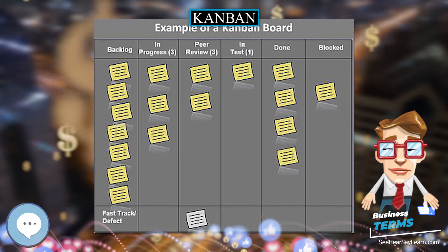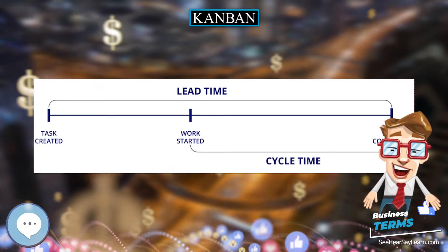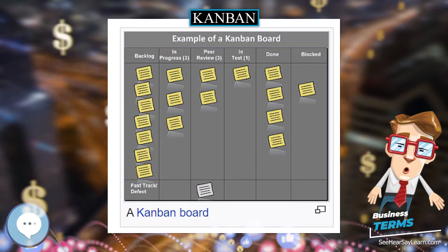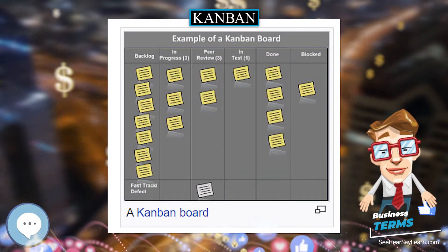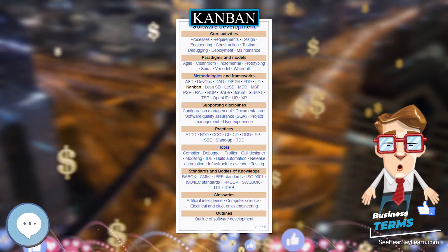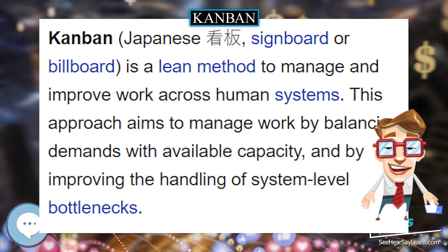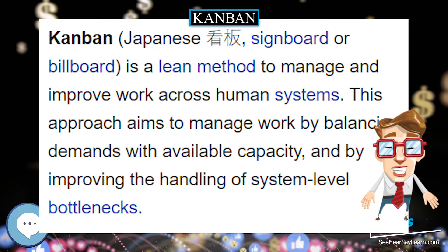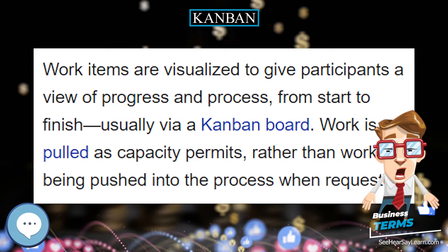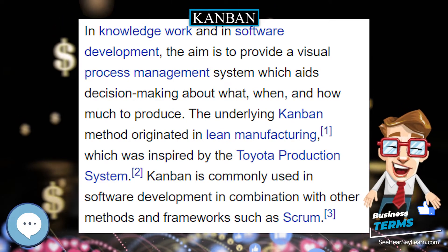Kanban — signboard or billboard in Japanese — is a scheduling system for lean manufacturing and just-in-time manufacturing. Taiichi Ono, an industrial engineer at Toyota, developed Kanban to improve manufacturing efficiency. Kanban is one method to achieve JIT. The system takes its name from the cards that track production within a factory. For many in the automotive sector, Kanban is known as the Toyota nameplate system.